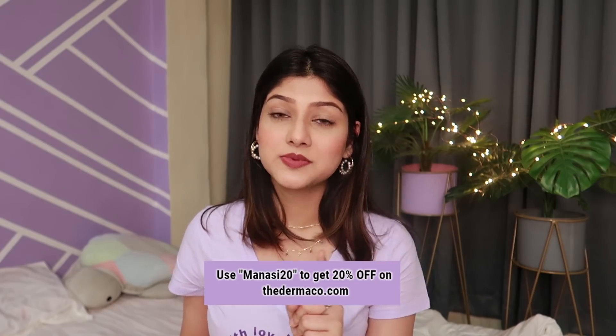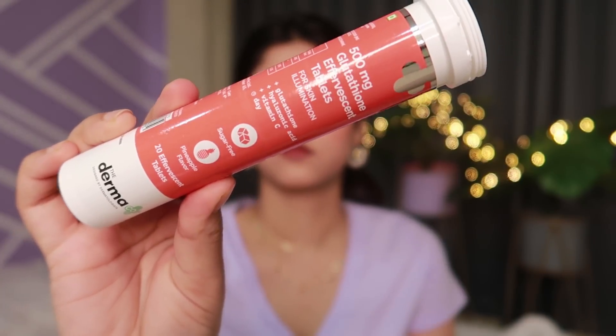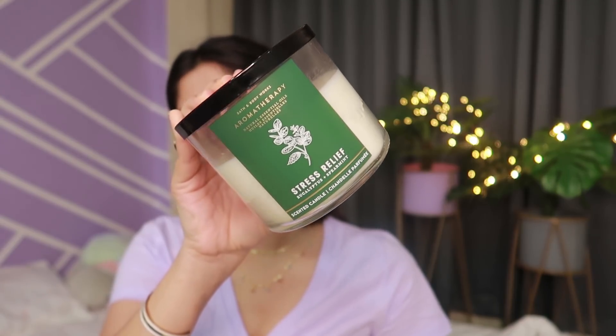Dermaco is a very honest brand — all the product ingredients and percentages of active ingredients are listed right on the packaging with no hidden agenda, and their products are designed with scientifically safe and effective ingredients. Don't forget to use a sunscreen after using any active ingredient on your face. I have a coupon code — Manasi20 — which gives you 20% off on their website. Products are also available on Amazon, Flipkart, and Nykaa. They also have supplements you can pop in chilled water, one glass per day.